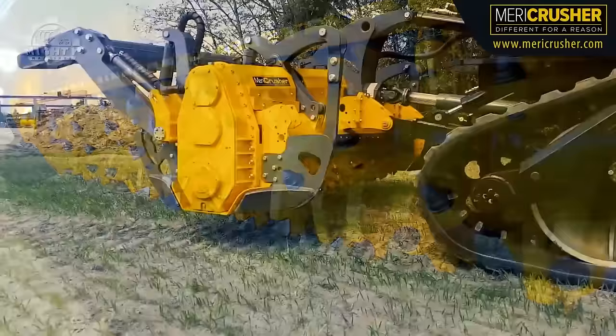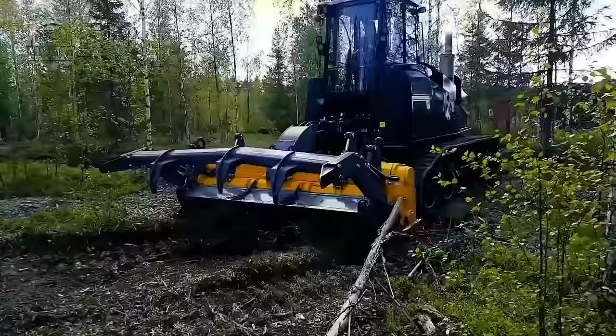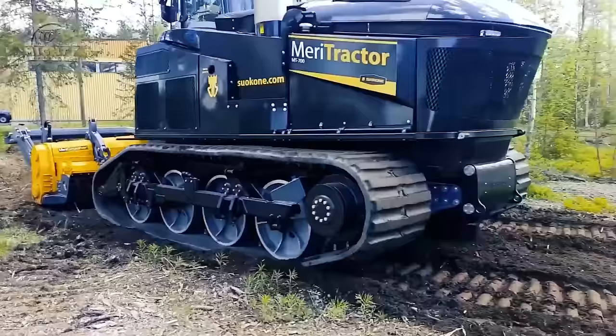Mulchers function as machines for grinding organic material, reducing the volume of natural waste so it can be transformed into mulch. The Mericrusher MJHS311STX functions as both a forest mulcher and subsoiler. With its new crushing technology, multiple rotor choices, and revolving screen, it does a great job in clearing new farmland.